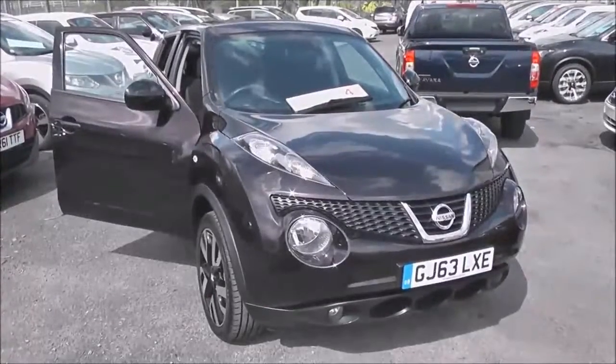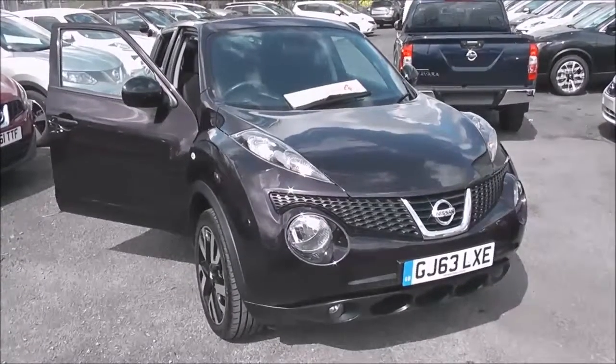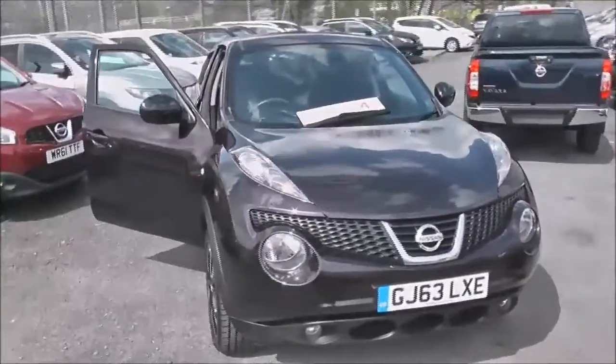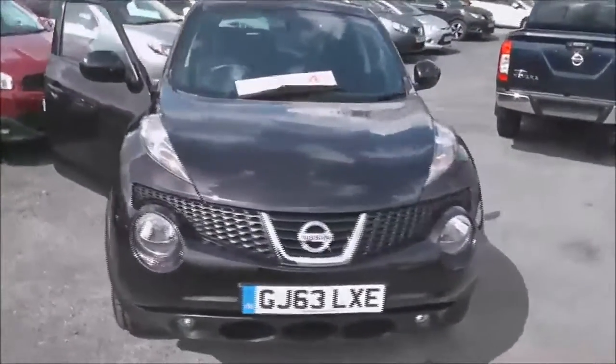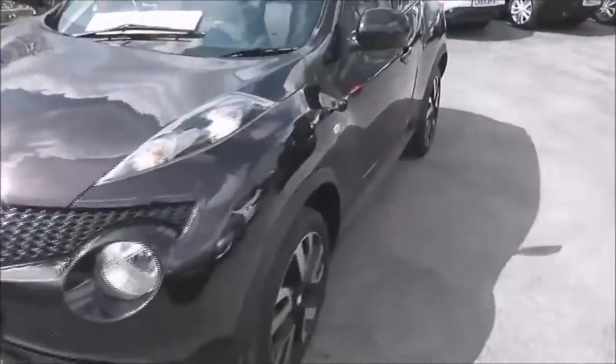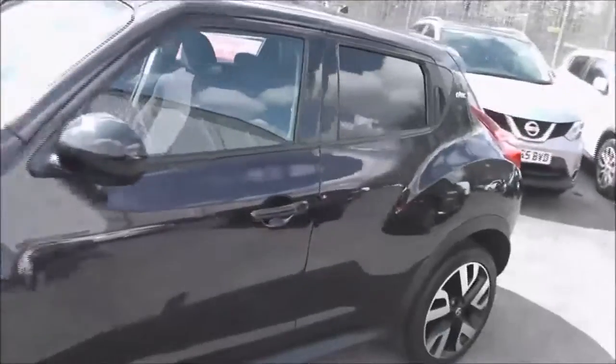Welcome to the Wessex U Supercentre on Pennywire Road in Bristol. Here we have a Nissan Juke N-Tec. This five-door hatchback was registered in October 2013. It's a 1.5-litre pure drive DCI engine with a six-speed manual transmission, and as you can see it comes in a colour called nightshade black.